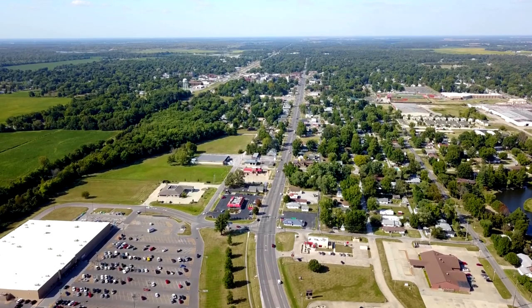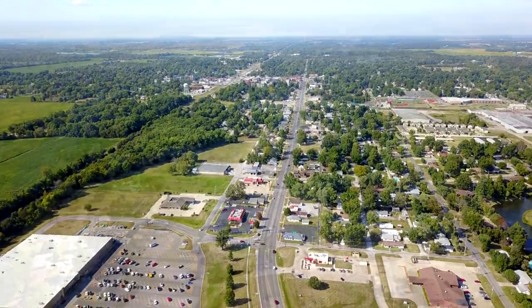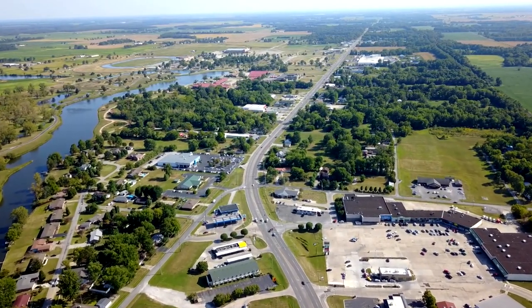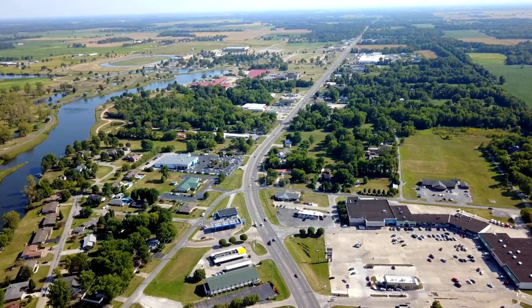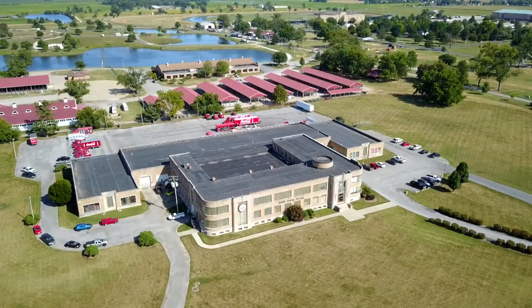I think that our people have skills in the manufacturing area that are underutilized, and there is a skill set here that is absolutely wonderful. We develop with the tools that we have, and we develop long-term relationships with people, and that has served us well over the last 25 years.